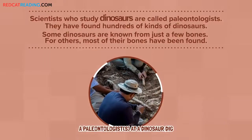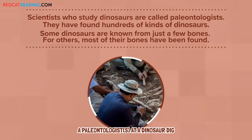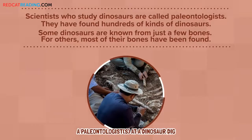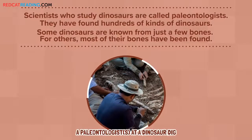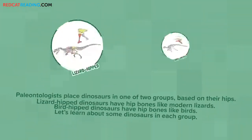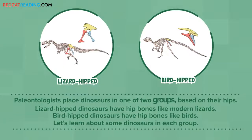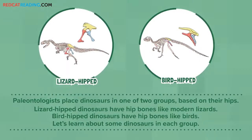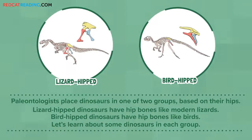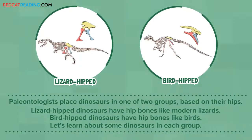Scientists who study dinosaurs are called paleontologists. They have found hundreds of kinds of dinosaurs. Some dinosaurs are known from just a few bones. For others, most of their bones have been found. Paleontologists place dinosaurs in one of two groups based on their hips. Lizard hip dinosaurs have hip bones like modern lizards. Bird hip dinosaurs have hip bones like birds. Let's learn about some dinosaurs in each group.